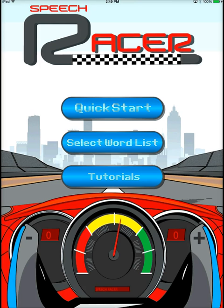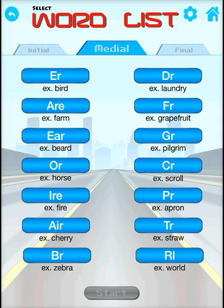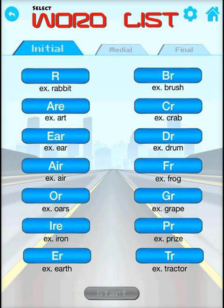SpeechRacer has over 300 R word flashcards combined into over 36 different lists that allow you to identify difficult types of R, vocalic R, and R blends to practice and improve articulation for R.